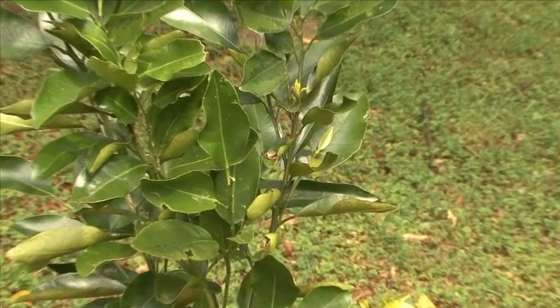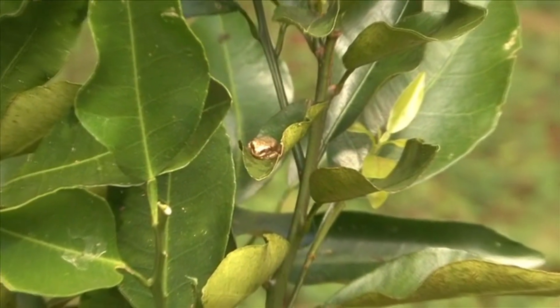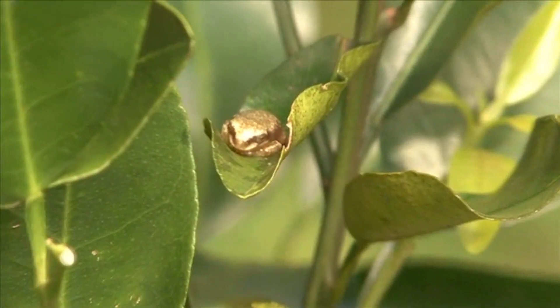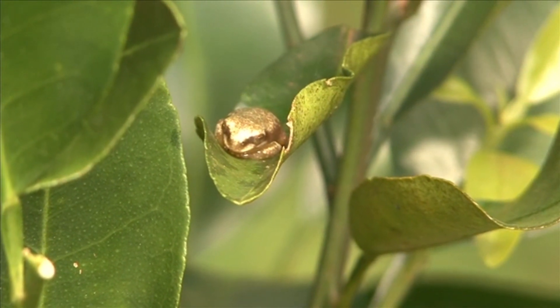There are over 1,000 classified species in the true tree frog family. Some of their other common names include leaf frogs, chorus frogs, brook frogs, and burrowing frogs.